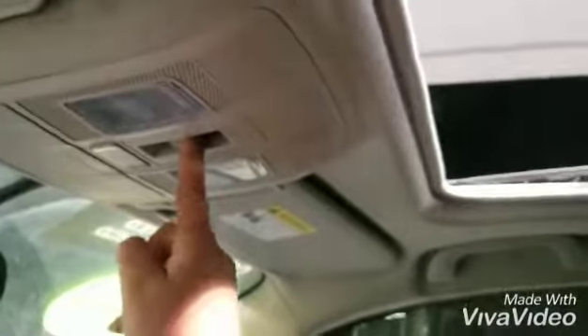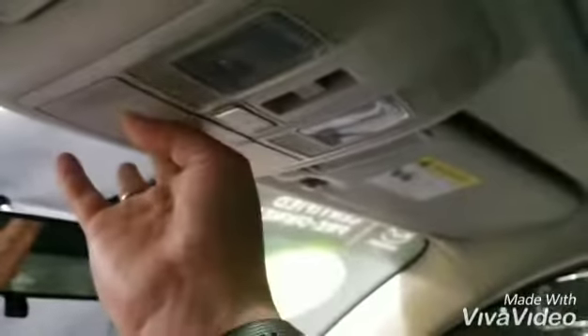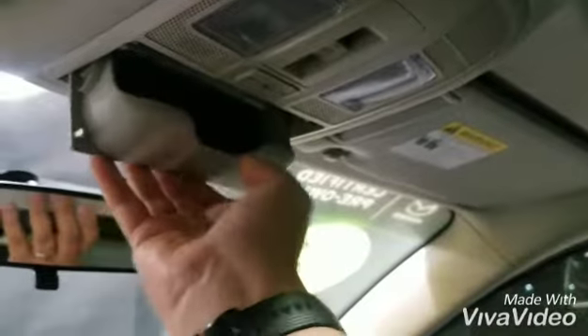I'm going to close the moonroof because it's a little cold here right now. And you have your sunglass holder. Sun visor with light and extension if you need it.